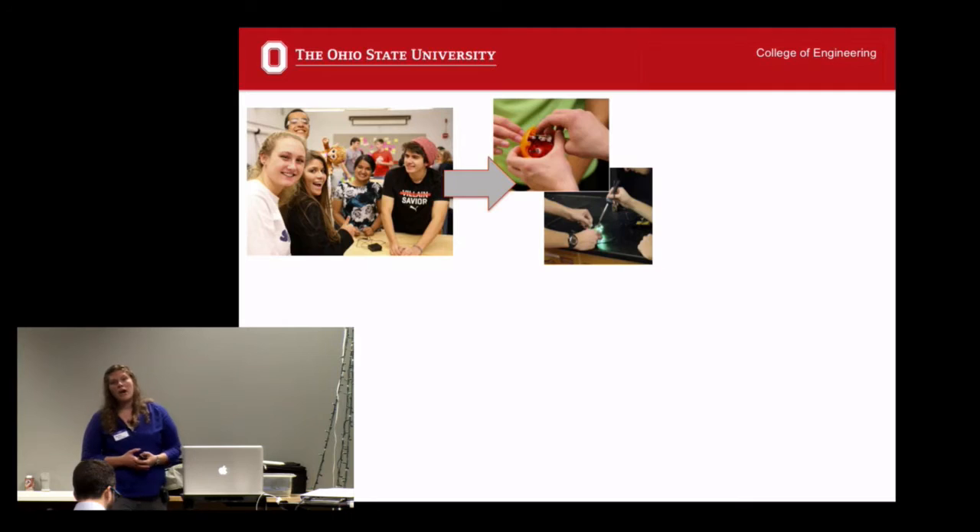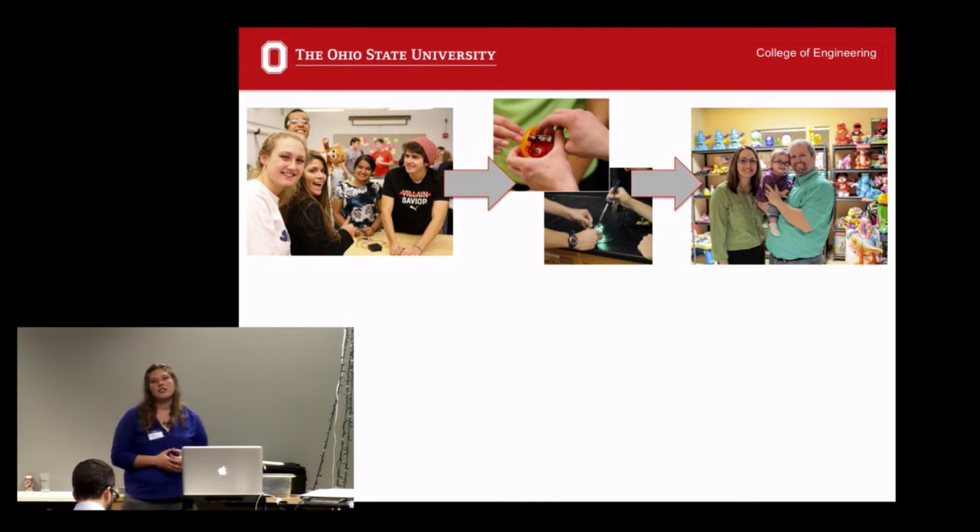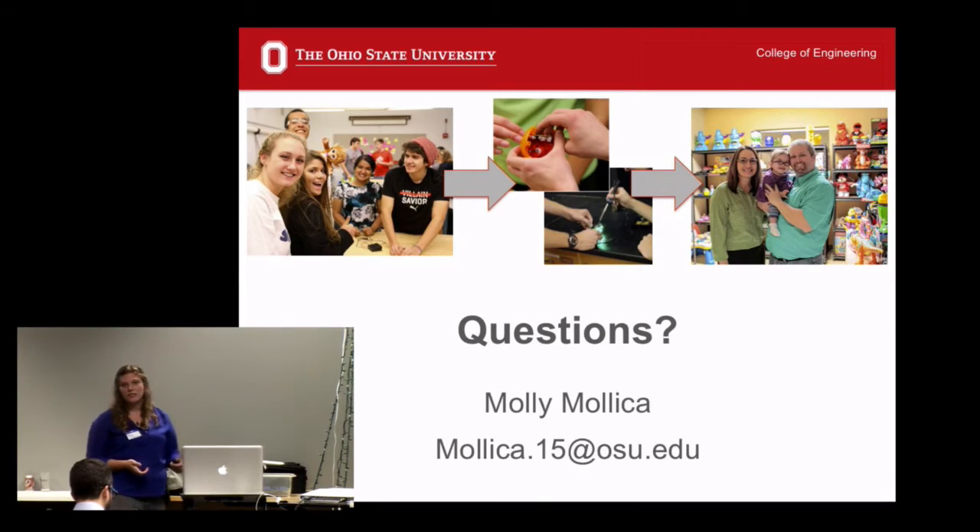Ultimately, we want to take these students — these smiling faces who seem very excited about toy adaptation — and teach them technical skills. We also want to teach them the connection that their engineering skills can have to service, so we can help students be better educated and grow a passion for service they can continue throughout their life. And to also help the parents and families that need these toys and that can be benefited by them. With that, I'd love to take any questions.